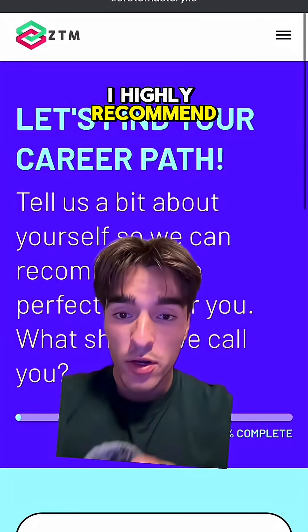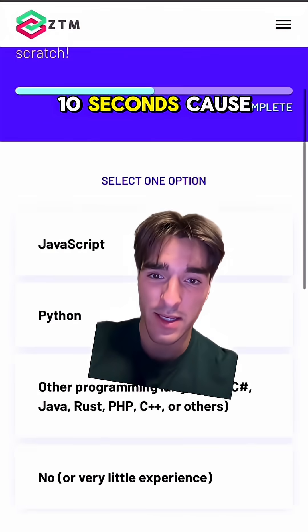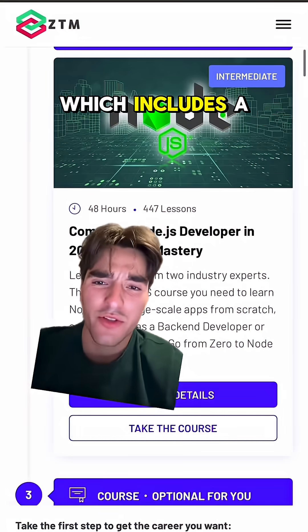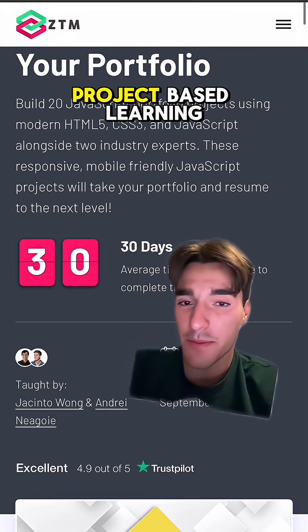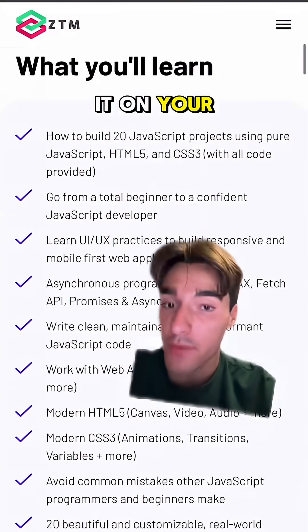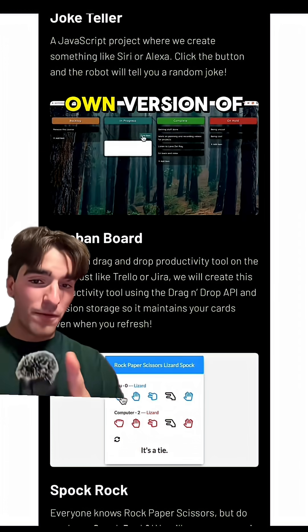In general, if you don't know what to do, I highly recommend going to Zero to Mastery and answer a few questions on the career path quiz — it only takes about 10 seconds — because then you get a tailored roadmap for the job you're actually looking for, which includes a bunch of courses so you learn all the fundamentals. They use project-based learning so you actually build something and put it on your resume, like a deep research clone, an AI stock analyzer, or your own version of Jira.